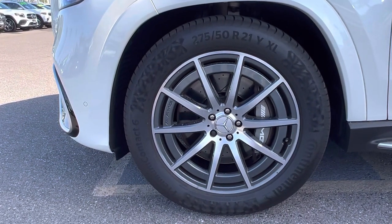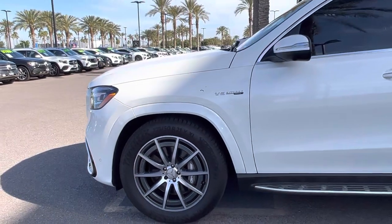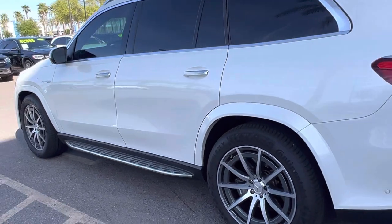None of these wheels have ever kissed a curb a day in their life — no curb rash on any of them. We did actually put on four brand new Continental tires for you, so you're not going to have to worry about that for quite some time, unless you're a little bit like me and like burning some rubber from time to time.